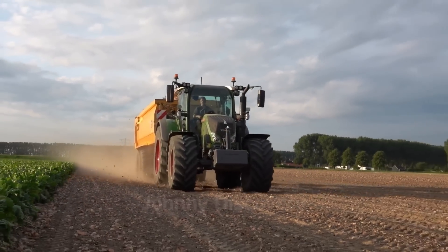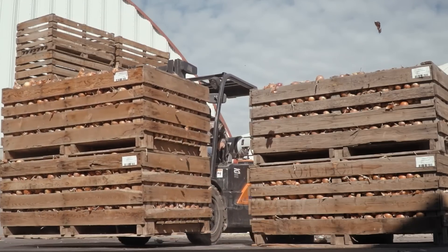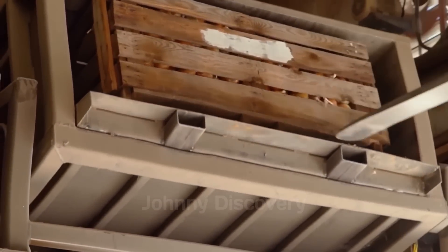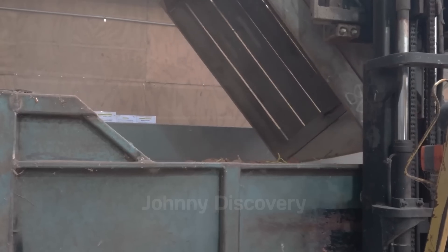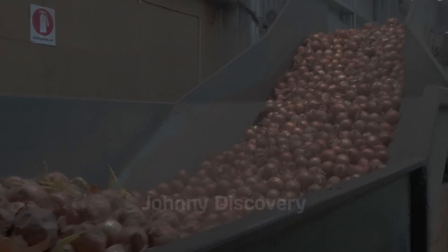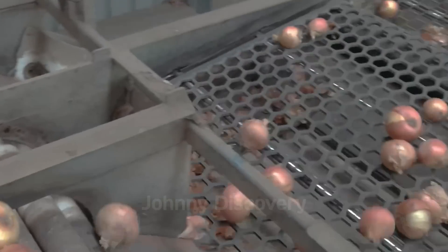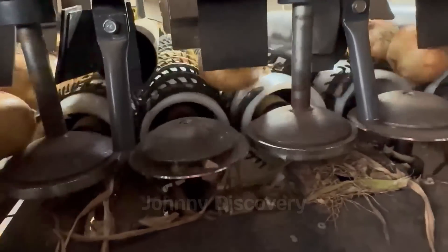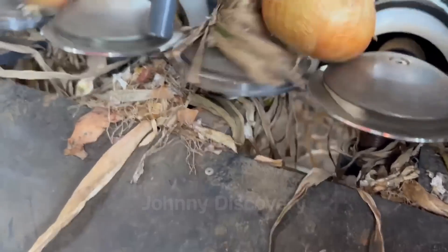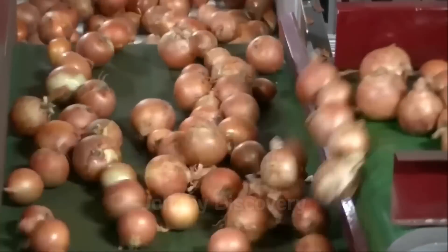Onions are carefully transported from the fields to processing factories, where the first crucial step involves unloading them into large receiving bins. From these bins, the onions are transferred onto conveyor belts that guide them through the initial cleaning phase. The cleaning process is highly efficient, thanks to conveyor belts specifically designed with perforations that allow smaller debris and soil to fall through while the onions remain on top. High-pressure air blowers and rotating brushes are then used to further clean the onions, removing any remaining dirt and loose outer skins.